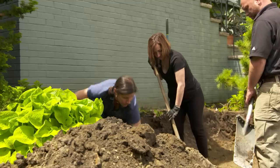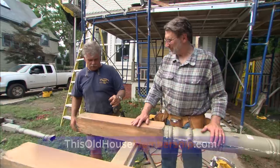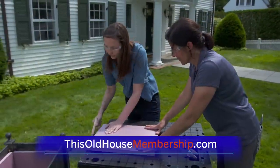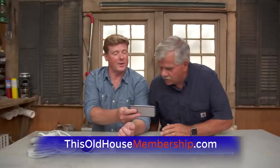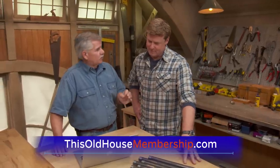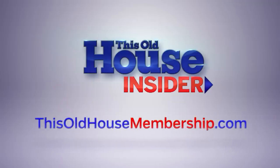Want to tackle all your home improvement projects with confidence? Join This Old House Insider, a new streaming service from This Old House — the iconic Emmy-winning series that inspired a generation of home enthusiasts. Stream over 1,000 episodes of This Old House and Ask This Old House commercial-free. Watch it all in the This Old House app and join live online Q&As with our experts. You can try Insider free for seven days — go to thisoldhousemembership.com.